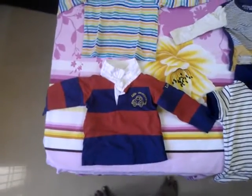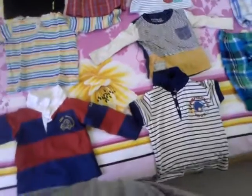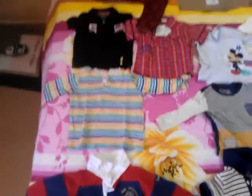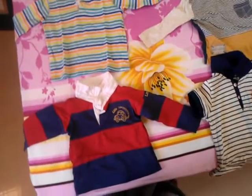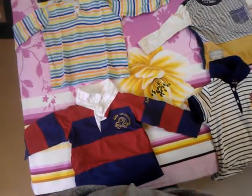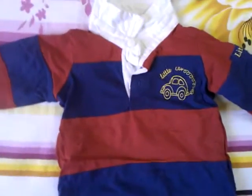Hi, this is Nazlim. Today I'm going to show you my baby boy's clothes. He's right now 11 months and I'm using 9 months plus or 12 months plus clothes. Let me show you.